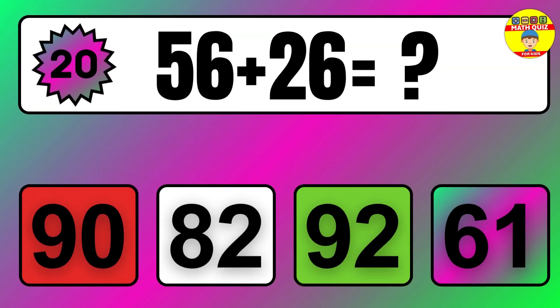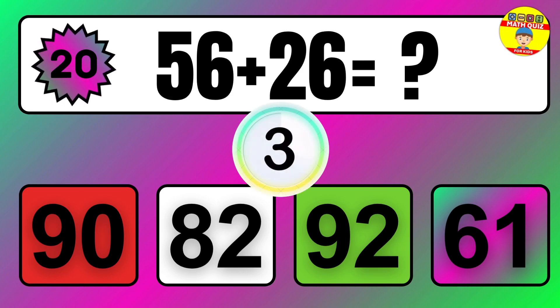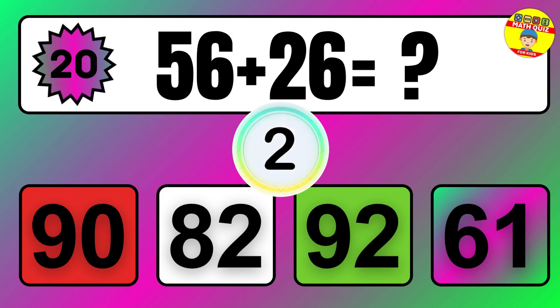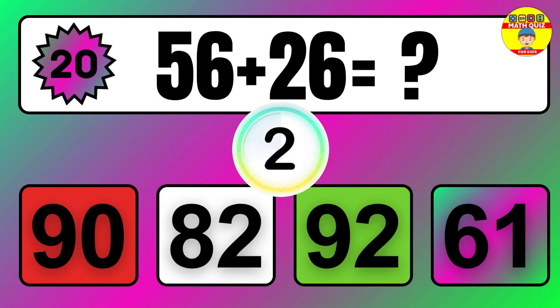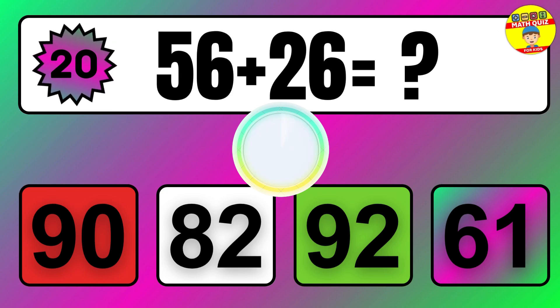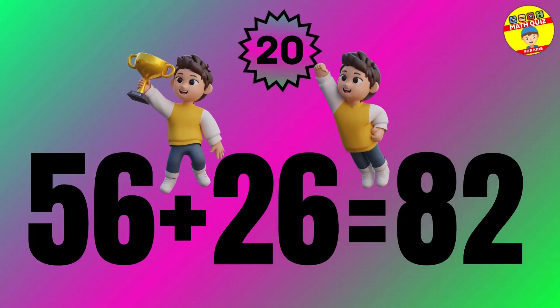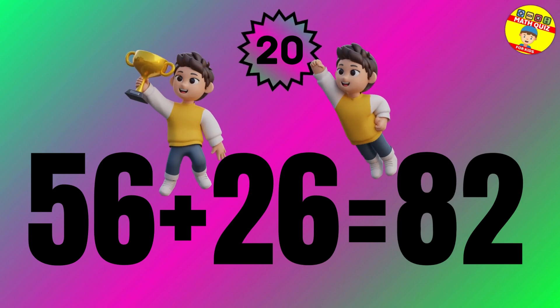Question 20. 36 plus 42 equals what? So the answer is 36 plus 42 equals 78.